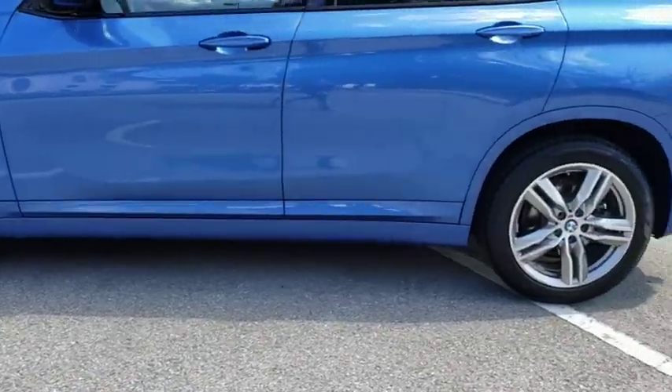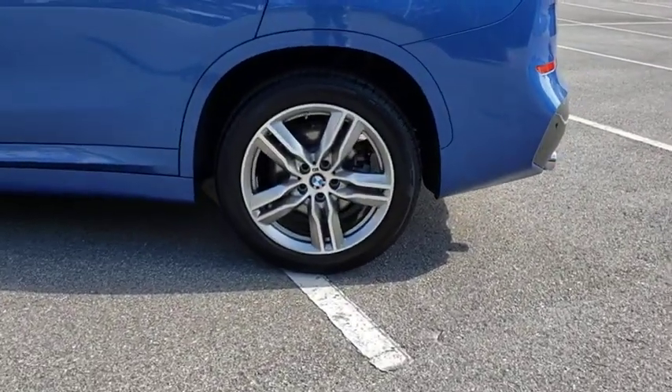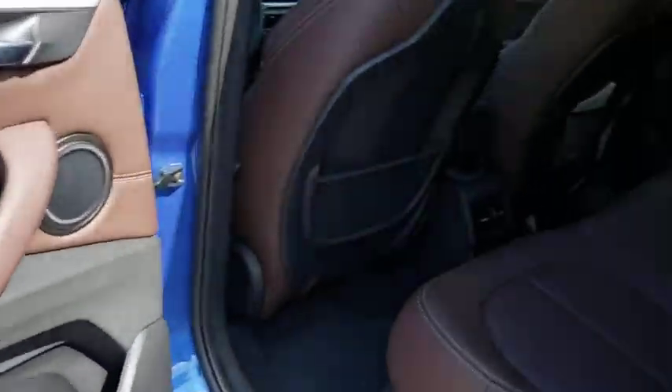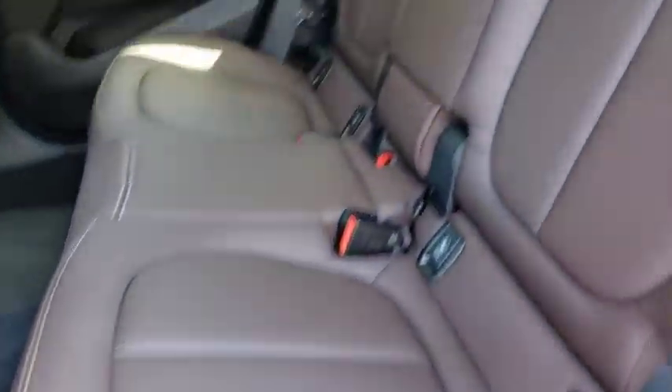Traction control, stability control, anti-lock braking system, lane departure warning, leather-wrapped steering wheel, Bluetooth, adjustable steering wheel, power steering, four-wheel disc brakes, floor mat, keyless start, cruise control.